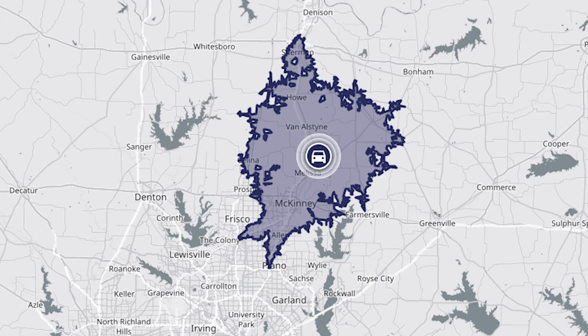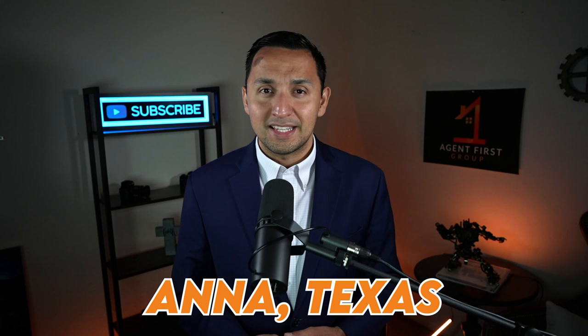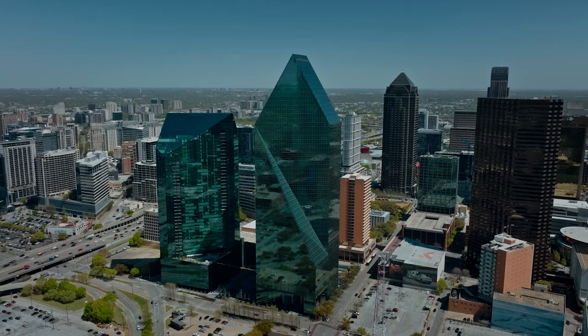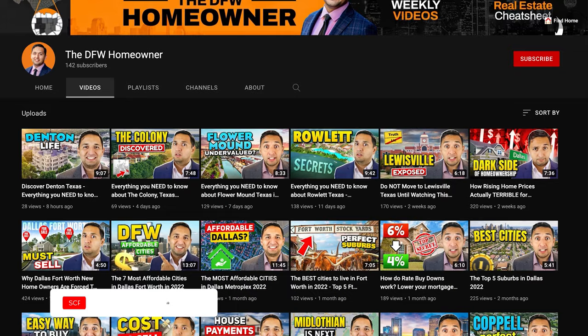As you can see, most of the Metroplex is not accessible within 30 minutes, so you're looking at a commute. And now that we know where Anna, Texas even is, I want to welcome you to the DFW Homeowner YouTube channel, the go-to real estate channel for the Dallas-Fort Worth Metroplex. My name is Jaime Rescindes, your local realtor and team leader, able to help you make money in real estate whether you're buying or selling. We're on a mission to reach every DFW resident, so if you can hit that like button, that's going to really help us out. Alright, so let's get back to Anna because this is what you came for.